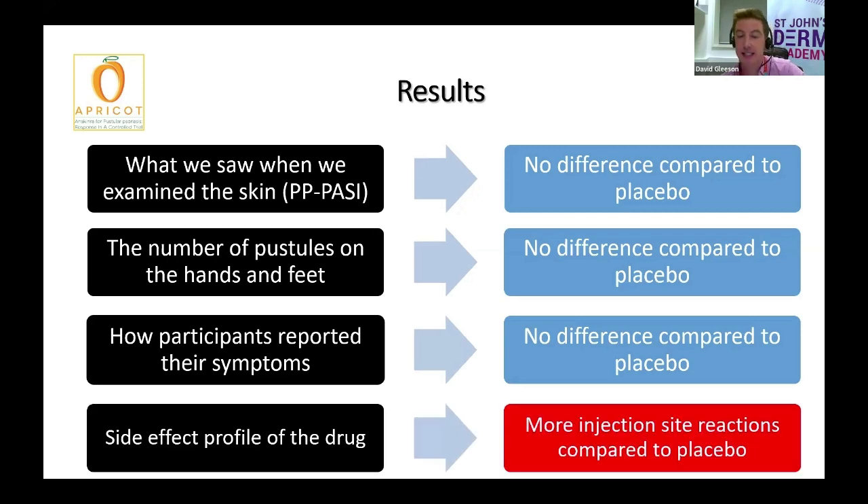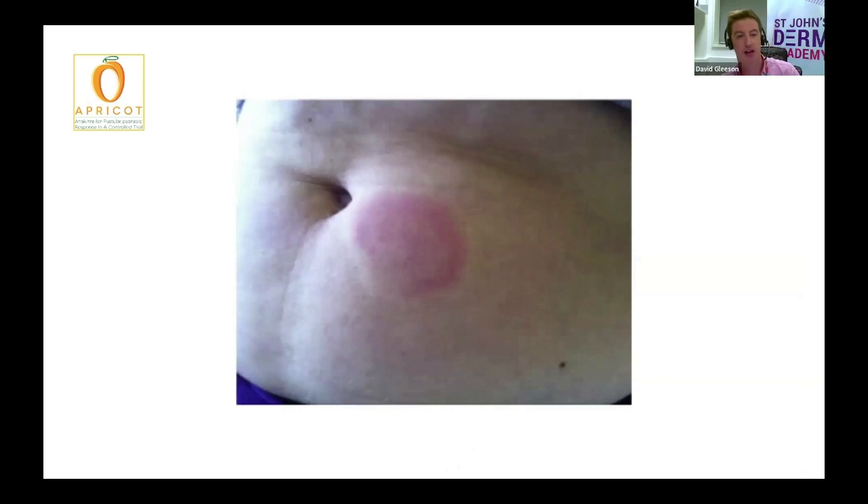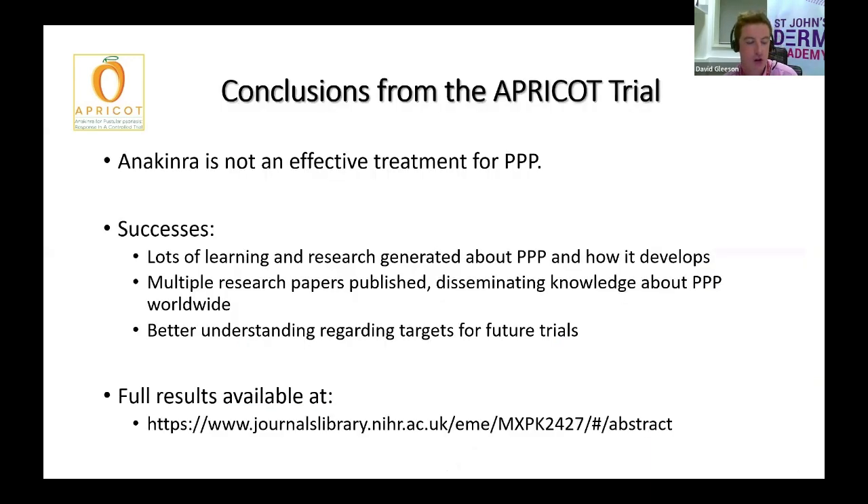Crucially, we also looked at the side effects of the two drugs to see if there was a difference, and we noted that there were far more injection site reactions noted with anakinra versus placebo. An injection site reaction is when you develop a hot, red, swollen reaction at the site where you injected, and those of you who did receive the active treatment may well remember this happening. So overall, unfortunately, anakinra does not appear to be an effective treatment for palmoplantar pustulosis, and it didn't improve participants' scores over the eight weeks. As a result, it's not a treatment that we will be using moving forward for PPP.